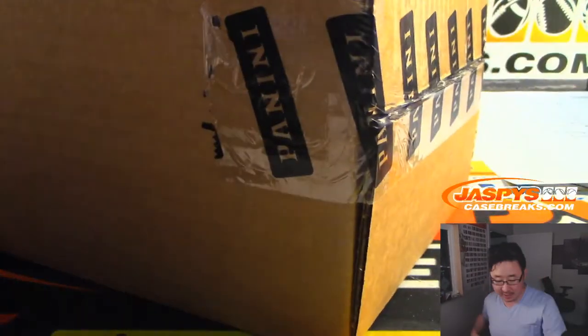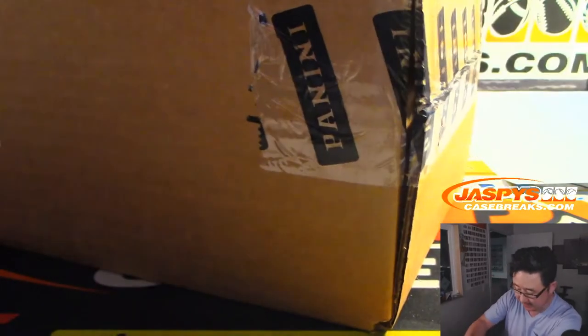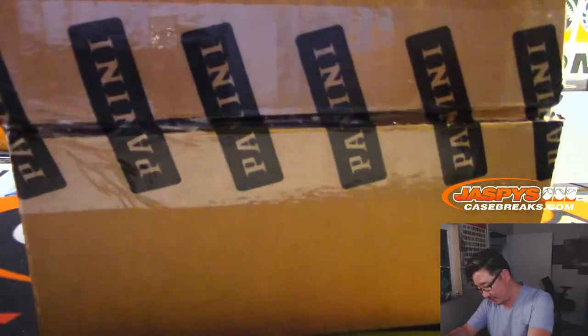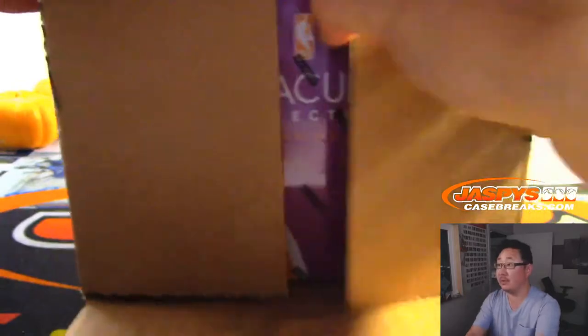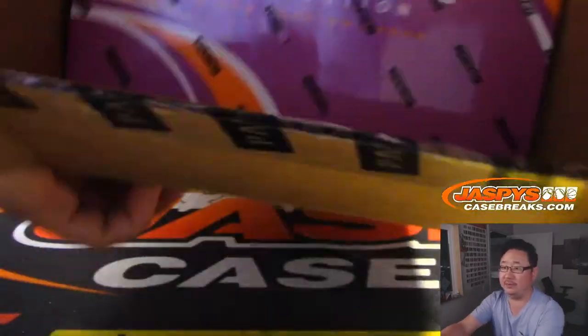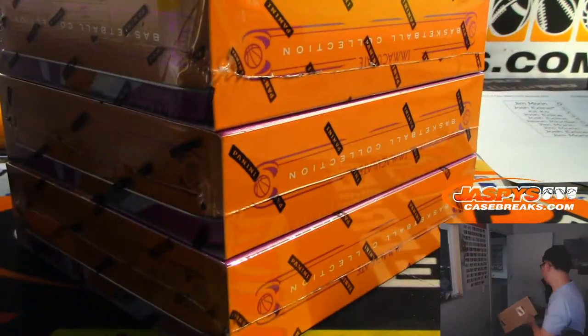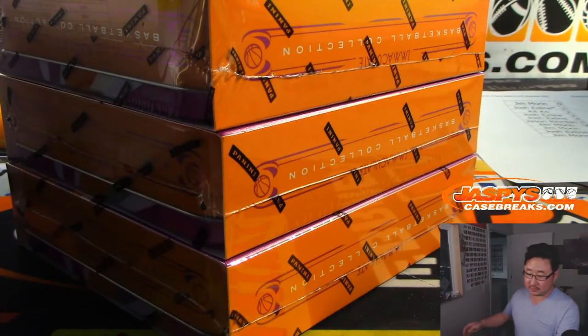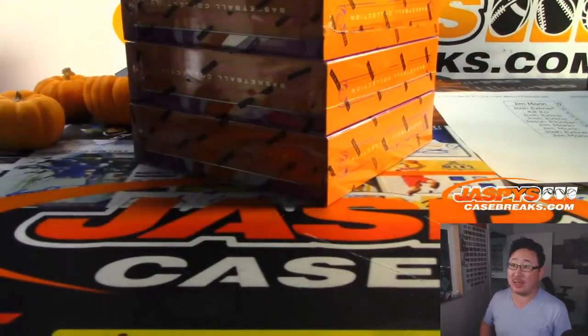Immaculate Basketball. And Bascoops is back, ladies and gentlemen. We've got a big slate of games today. There are all five boxes right there. Good luck, everybody.